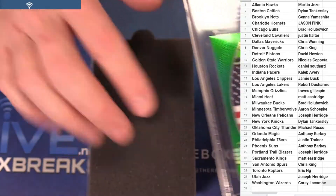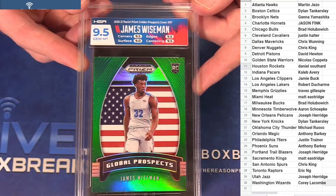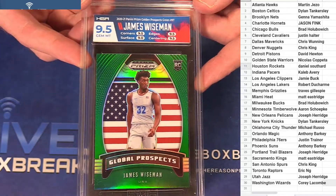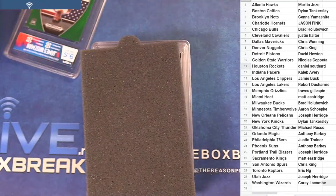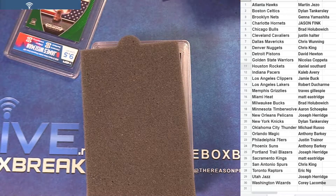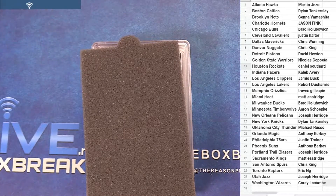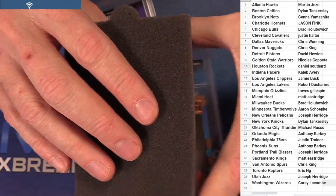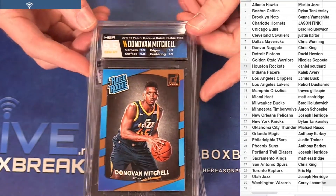First up we got a little HGA action — Wiseman nine-five, going at the Nicholas at the green. Next up, some more HGA action — nine-five Mitchell Donruss rookie.